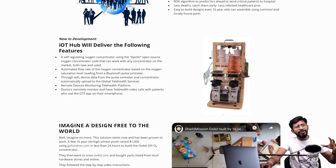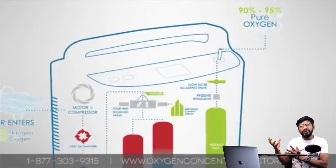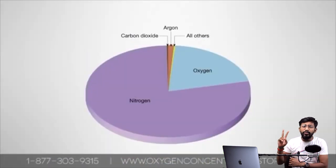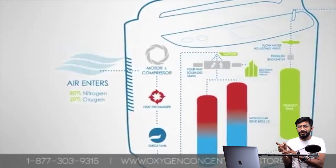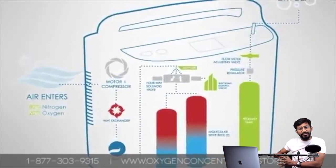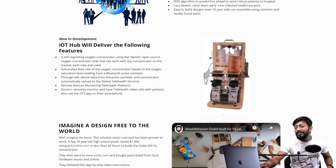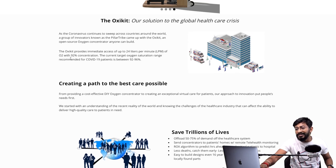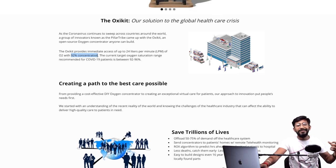If you don't know what an oxygen concentrator is — it doesn't produce oxygen, but it sucks air from the atmosphere. Atmospheric air consists of about 80% nitrogen and only 20% oxygen. A person suffering from coronavirus is not able to breathe properly in this lower-oxygen condition. The concentrator filters out the nitrogen and other gases, giving only pure oxygen at the output — around 92% oxygen concentration — which can be given to coronavirus patients.